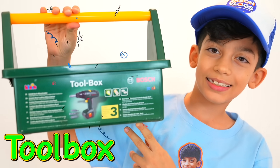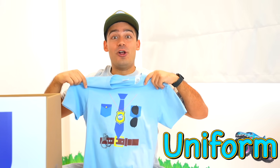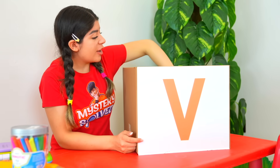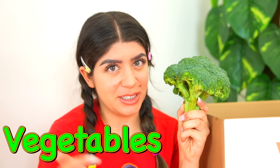And T is for toolbox! Hooray! U is for uniform! Look how cool with sunglasses and a tie! V is for... Vegetables! I love vegetables! Especially broccoli!